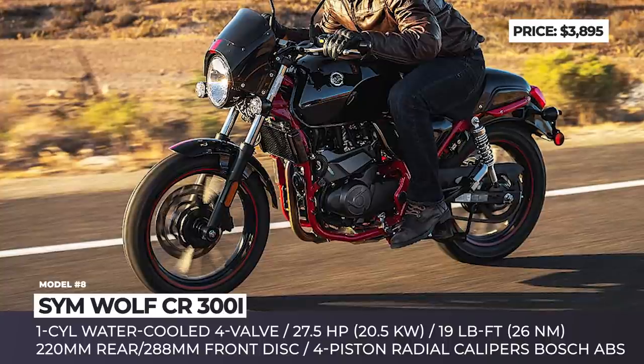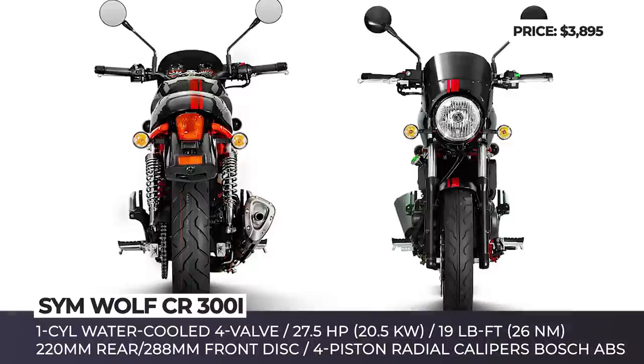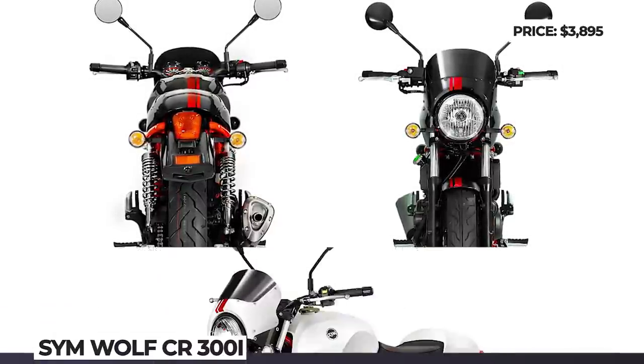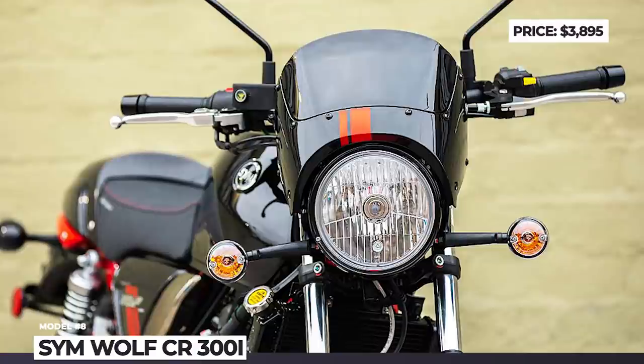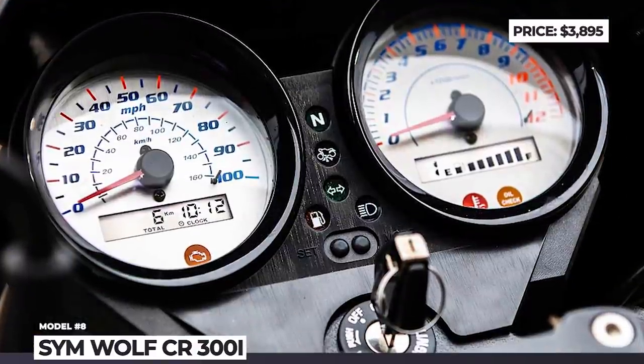The café racer has a balanced 85 mph top speed and 85 mpg fuel consumption. It also provides strong, controllable braking power thanks to Bosch ABS and radial 4-piston calipers that squeeze 288mm and 220mm discs. The CR300i also gets a new digital instrumentation panel with no-nonsense information and a range of trip computer functions.